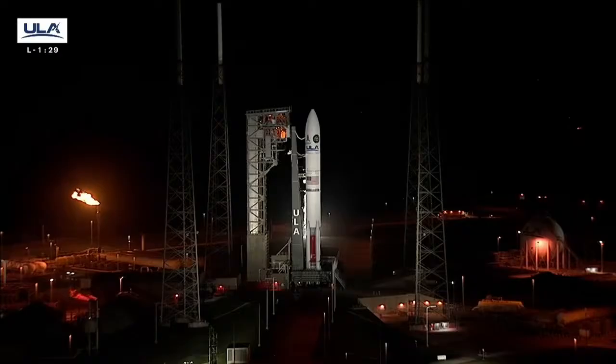T-90 seconds. The launch vehicle, ground systems, payload, and eastern range are go for launch. I'm Chris Veltry, joining you for today's live coverage of USSF-106 atop ULA's Vulcan rocket. At this time, the team is not working any issues, and we're proceeding towards liftoff at 8:56 p.m. eastern time.